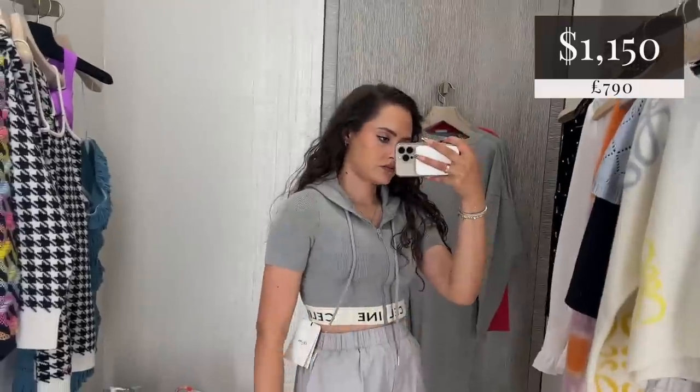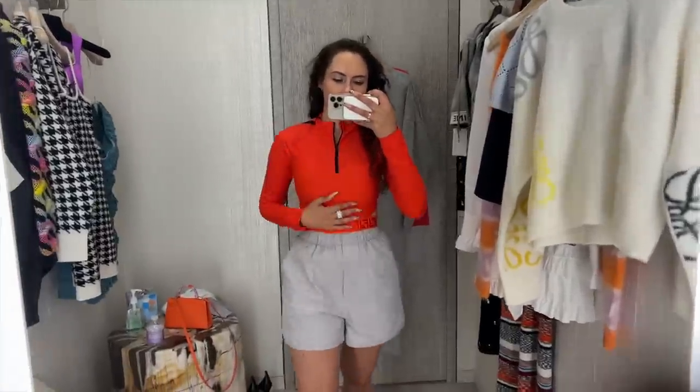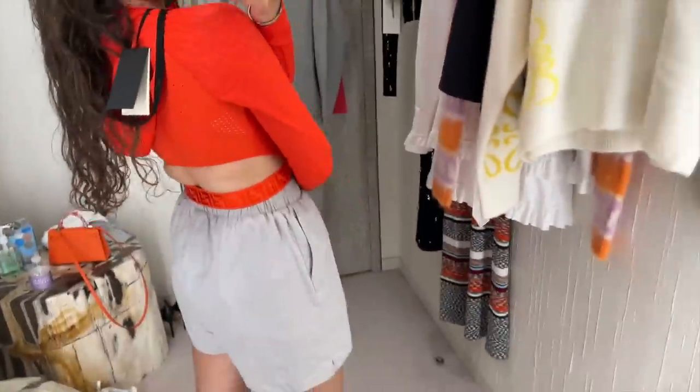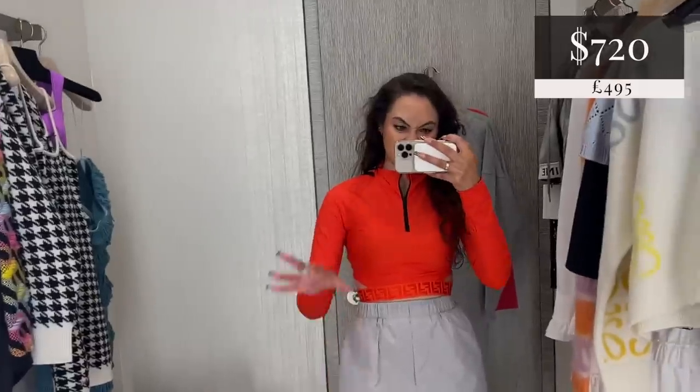So now we have this little Celine crop, which I do love, but I don't love for $1,150. So hello and goodbye to it. This Fendi top is actually really cute — I think it's from their Active line. I think it's really nice. Does it look a bit too overly sporty? Like does it look like I'm meant to be in the ocean with my water shoes and a wakeboard under my arm? Do I look a bit too like that?